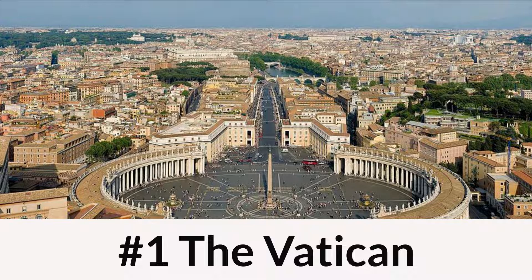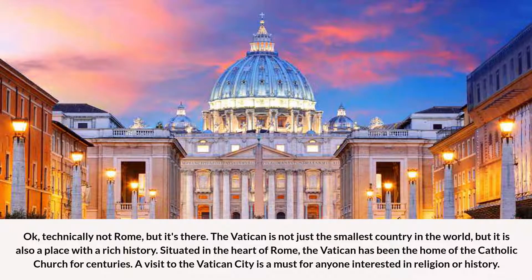Number 1: The Vatican. Okay, technically not Rome, but it's there. The Vatican is not just the smallest country in the world, but it is also a place with a rich history. Situated in the heart of Rome, the Vatican has been the home of the Catholic Church for centuries. A visit to the Vatican City is a must for anyone interested in religion or history.